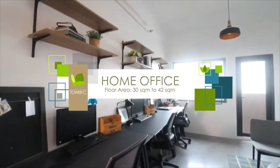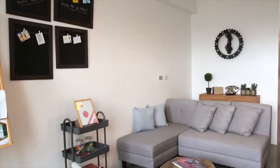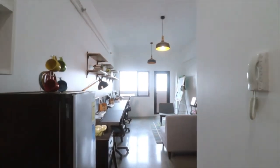Stay safe while you keep the business running at the comfort of your own private space with a small office, home office, or SOHO — a perfect choice for startups and expanding businesses.